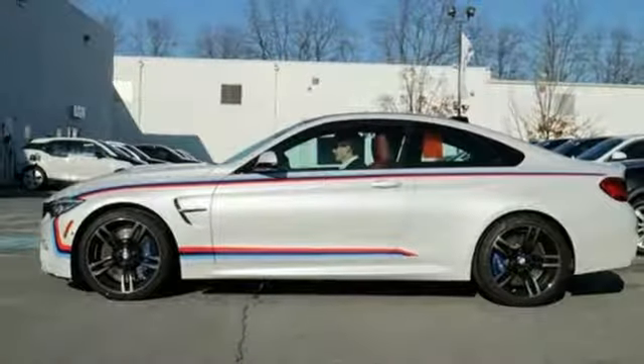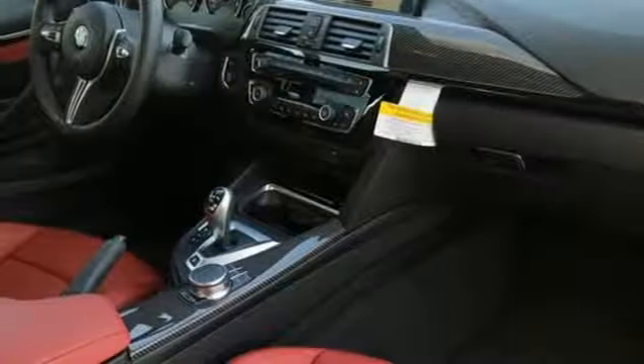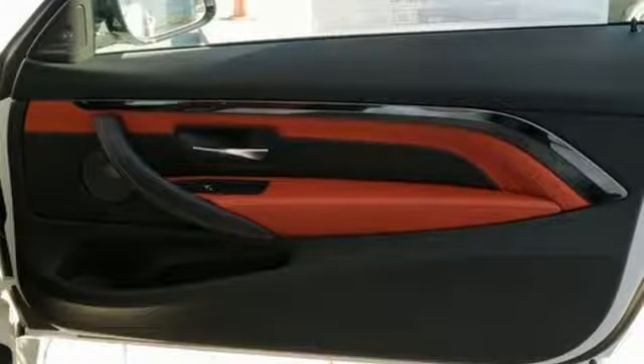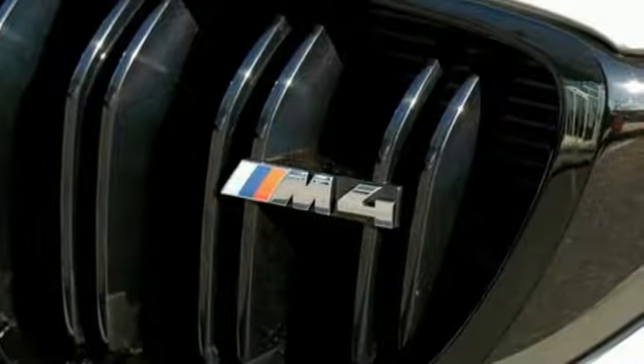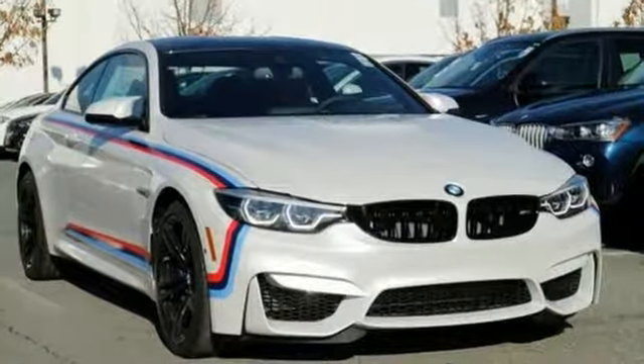The power front sports seats give you the perfect position to handle the M Sport steering wheel, M drive, and M driving dynamics control. The combination of this M4's performance features and the BMW navigation system means you'll get wherever you're going fast. Be taken by this M4 when you drive it today.